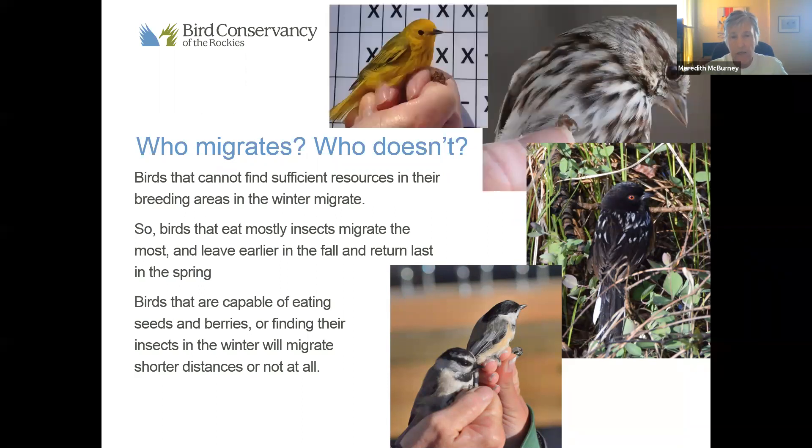And then on the other hand, we have this lovely Yellow Warbler, which is a true migrant. Almost all of the warblers migrate — they're insect eaters, they can't find food in the wintertime, and they go deep into Central America.